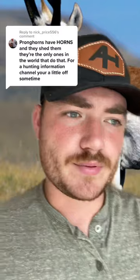Today let's talk about antelope and how they shed their horns every year. In a previous post we were talking about how antlered animals like deer and elk shed their antlers every year, and animals with horns like sheep or antelope and things of that nature never shed.